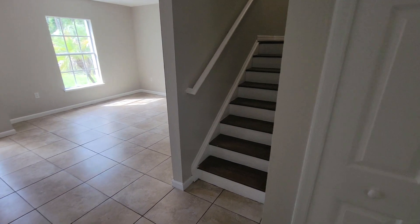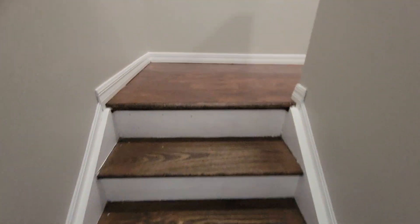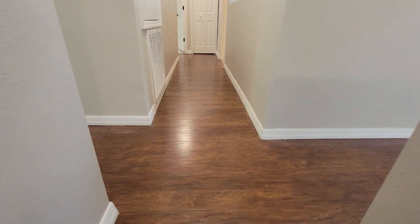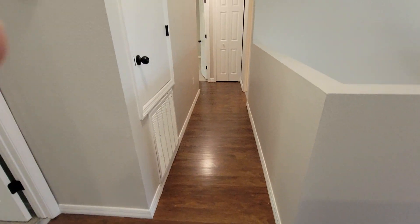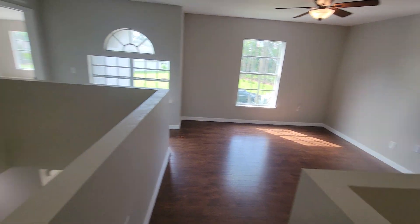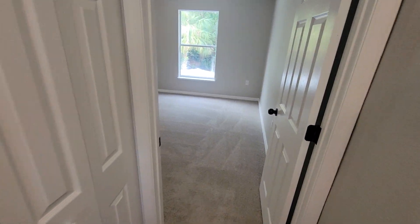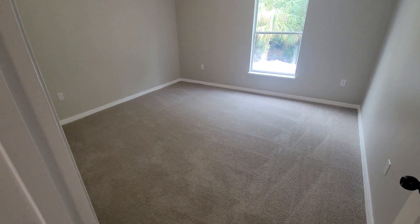You have hardwood moving forward — all the steps, the landing, and I believe most of the second floor except for the bedrooms. Same floor plan as the other ones we've seen. You've got bedroom one and I'm pretty sure this is all brand new carpet.